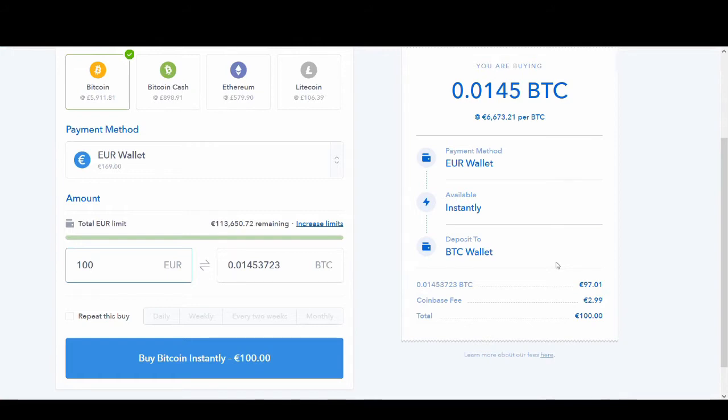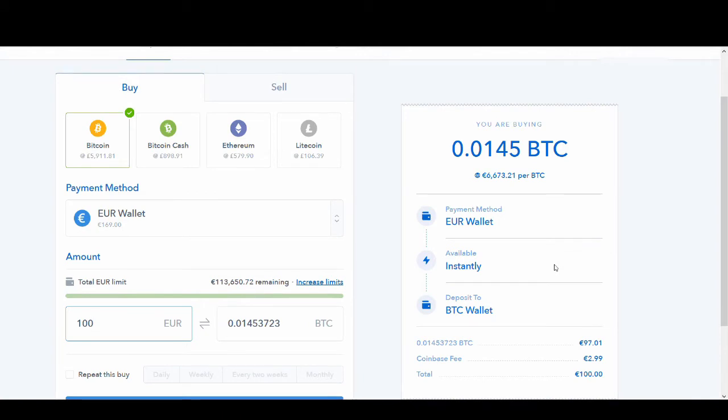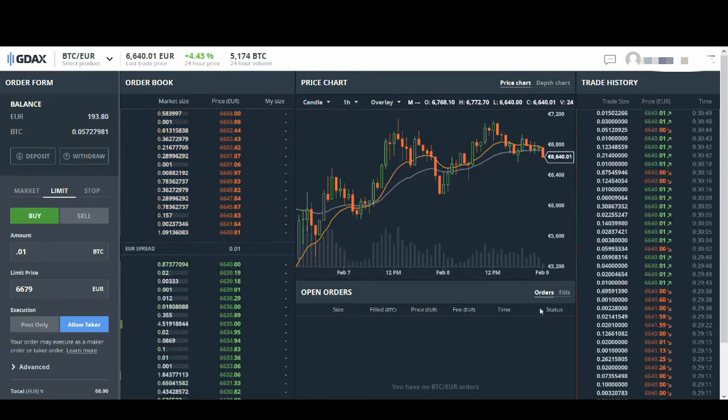Today I'm going to show you a quick way of how to not pay this fee. The exchange we're going to use is GDAX. GDAX is owned by Coinbase, and when you register on Coinbase, it automatically registers you for GDAX, so you don't have to register for another place. This is how GDAX looks.